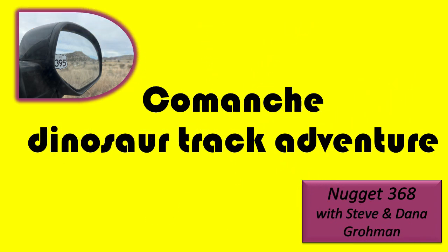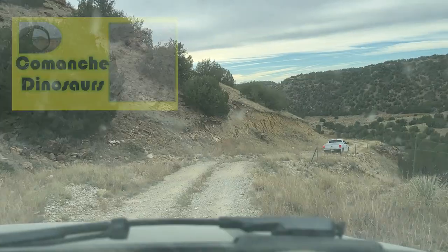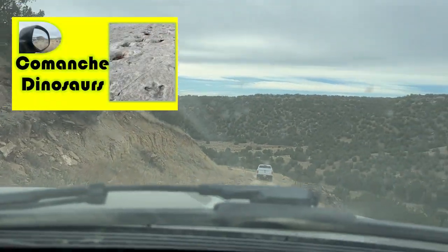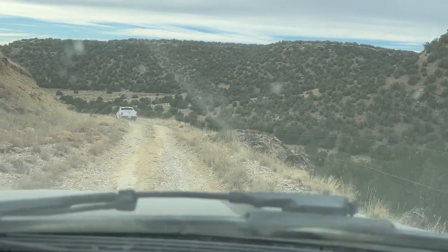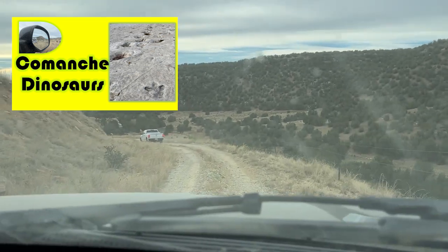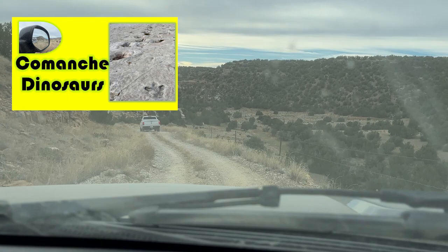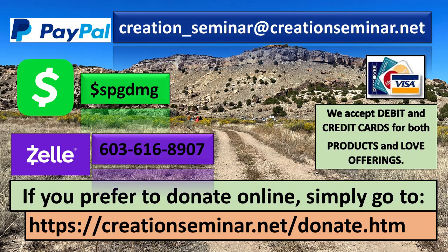Pickett Wire Canyonlands in Southeast Colorado contains over 1,400 prints and 100 separate trackways that extend across a quarter-mile expanse of bedrock. We're going to take you to see Apatosaurus and Allosaurus tracks. It's located on the Purgatory River in Southeast Colorado, and we took the auto tour. We had to get reservations months and months in advance, but it was worth it because they only meet a couple of Saturdays a year.